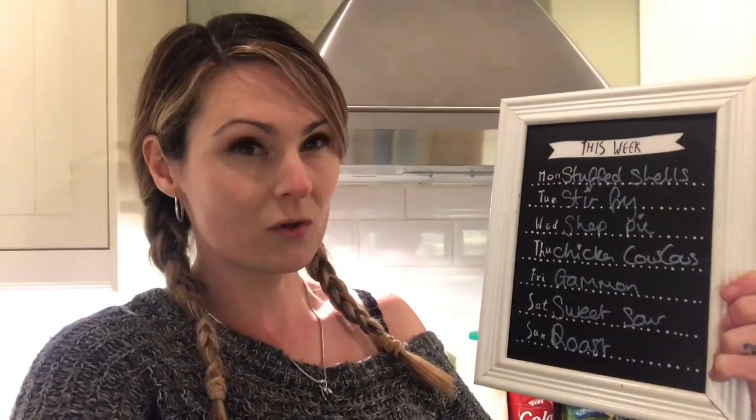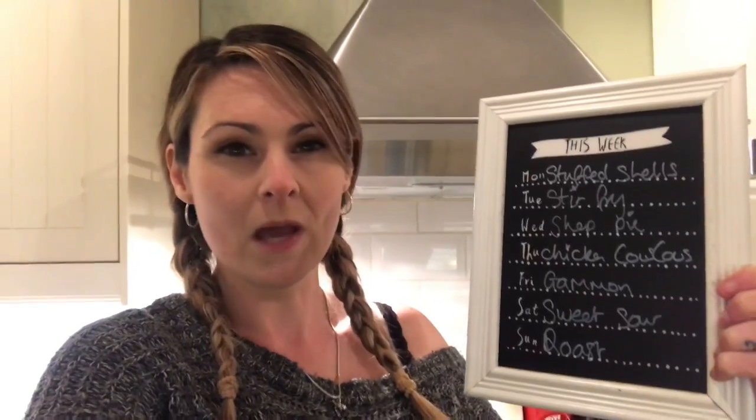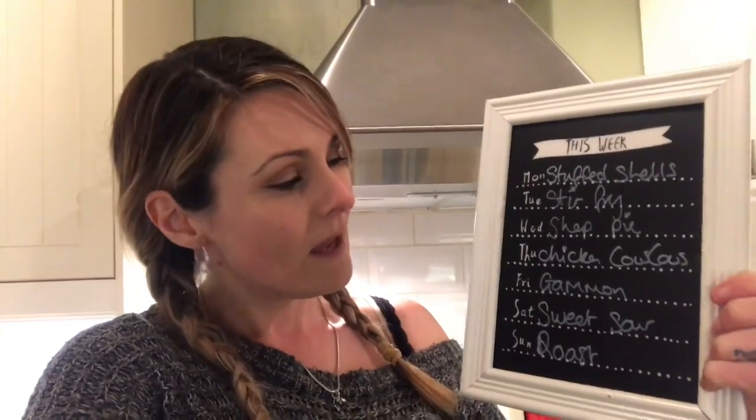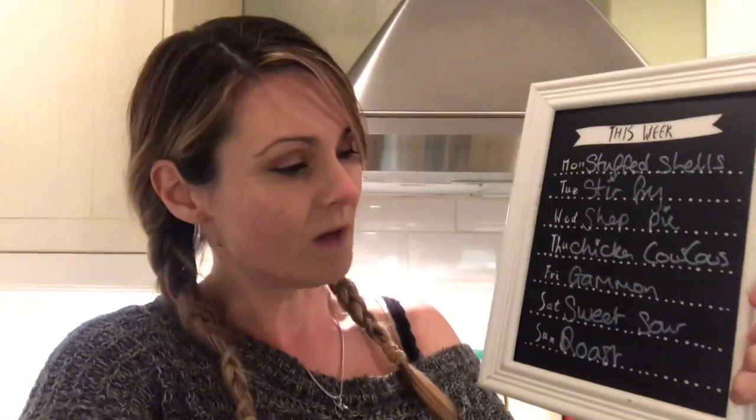Let me go through the meal plan for next week. Monday we have stuffed shells — I couldn't get the ricotta, they were sold out at Aldi, so I need to pick some up before Monday. Tuesday is stir-fry, Wednesday shepherd's pie, Thursday chicken and couscous. We've never had couscous before but Sherry recommended it so I thought I'd give it a try.